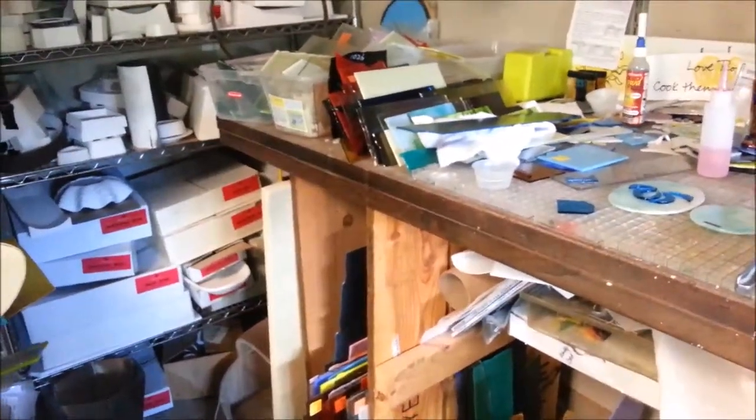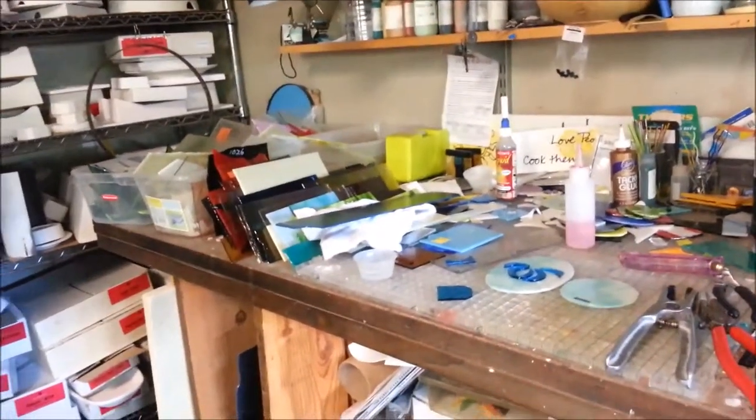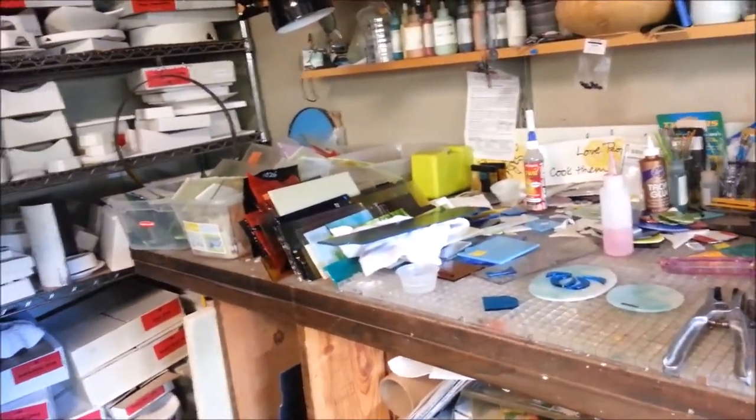Aloha! My American made business is located in Hawaii. It's called Julie's Hot Glass and I am Julie Johnson. I make fused glass.